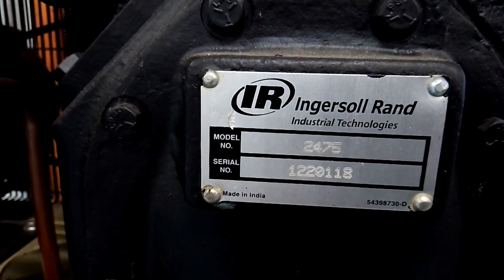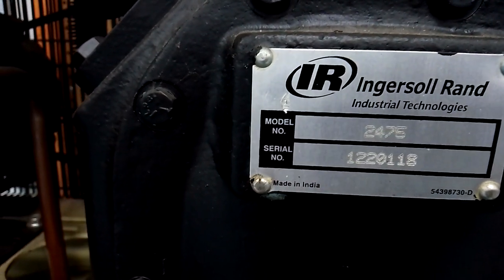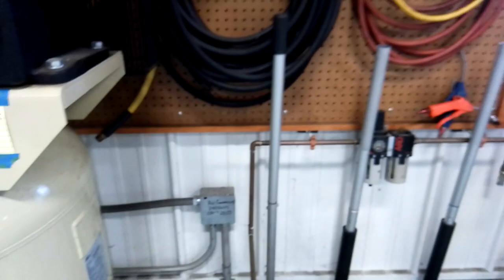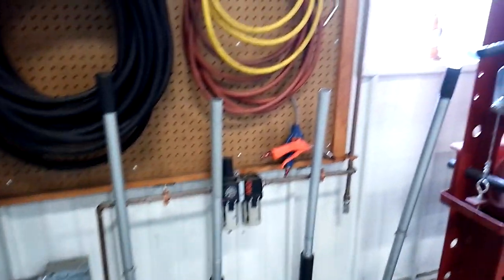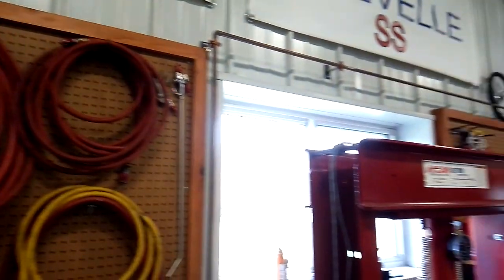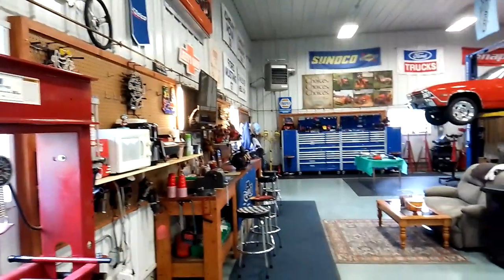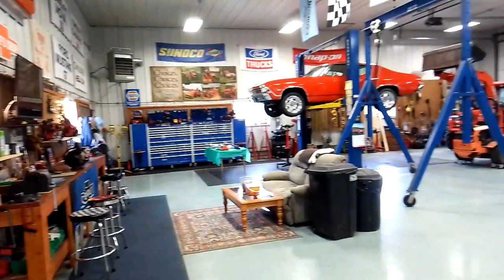The model is a 2475 — that's a nice compressor, does everything I need. I piped it in a perimeter with copper. It goes all the way around the building and comes down at about eight quick-connect drops across the two walls.